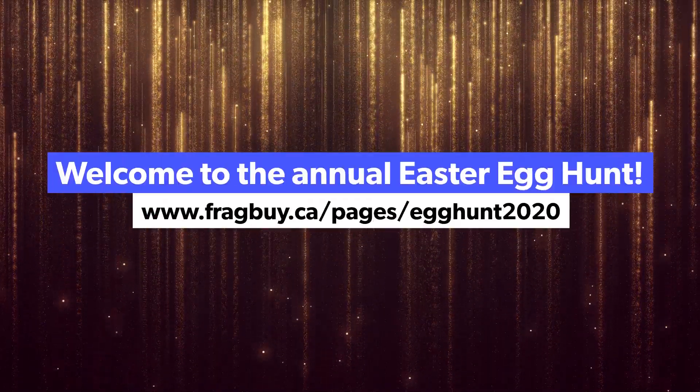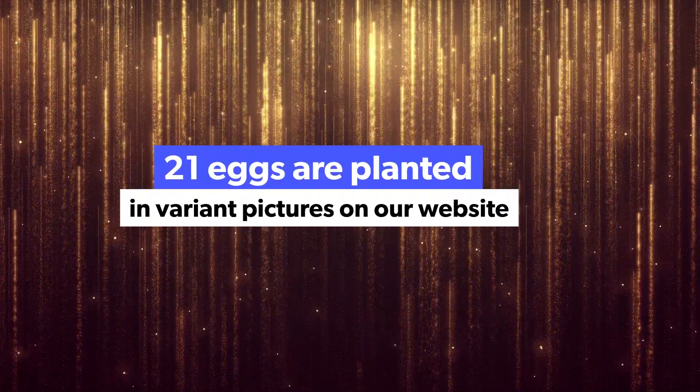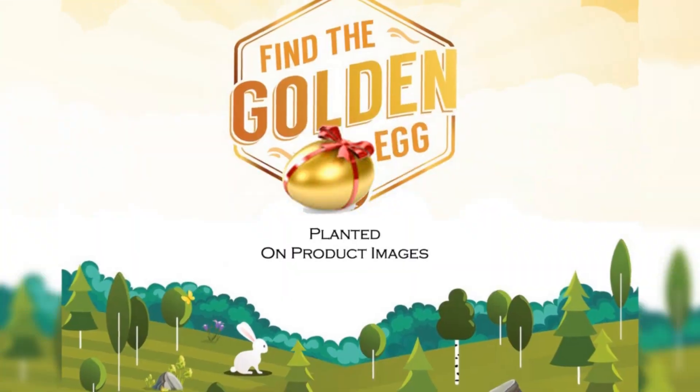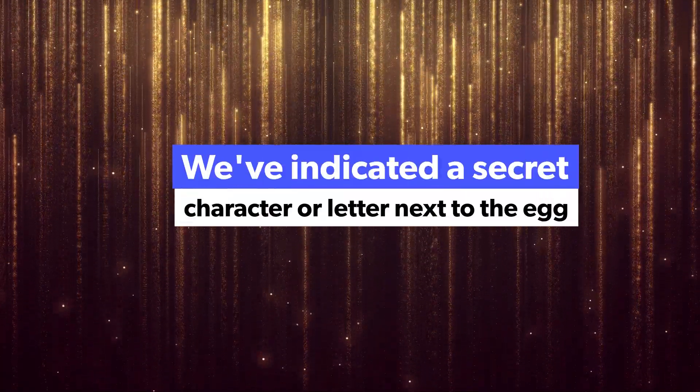Welcome to Fragrance Vi's Easter Egg Hunt Challenge. Are you ready? We've planted 21 eggs within Project Varian Pictures across our website at fragboy.ca. Each of these eggs contains a secret character or letter next to it.